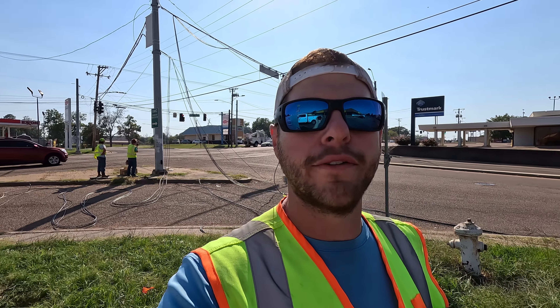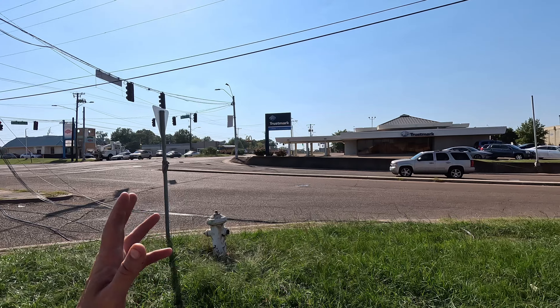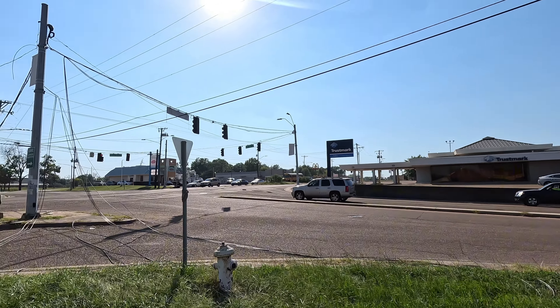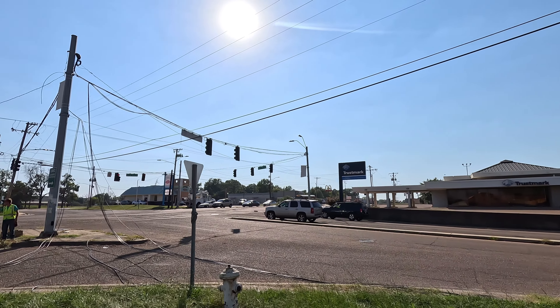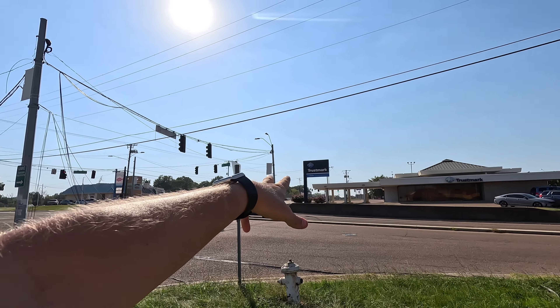Welcome to the fascinating world of traffic signals. Today we're back out here at Woodrow Wilson in Jackson, Mississippi. We're pulling cable on these spanned intersections. This one, and the next one over there is another spanned intersection. We're getting cable pulled to both of those.